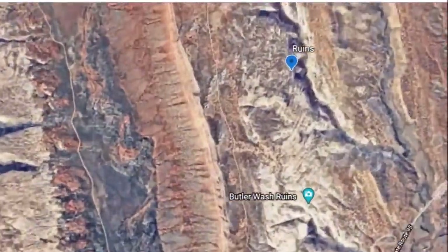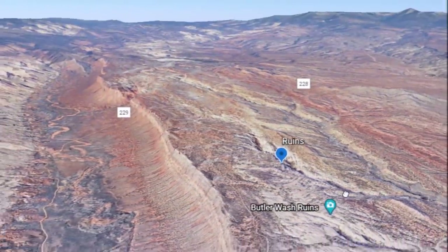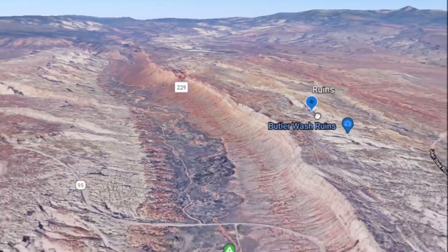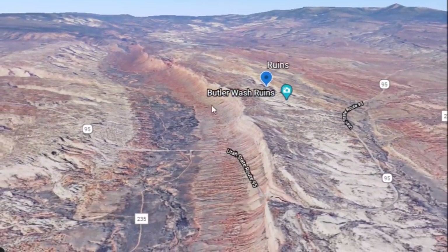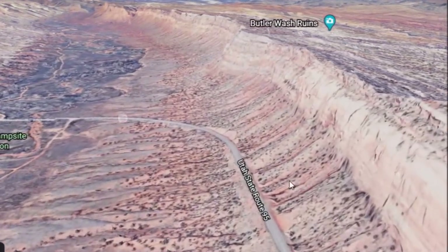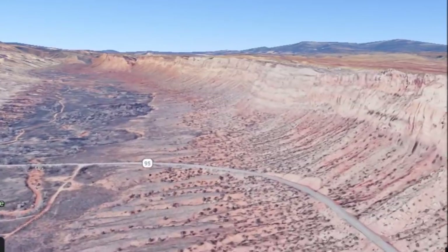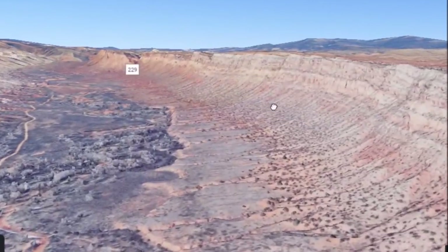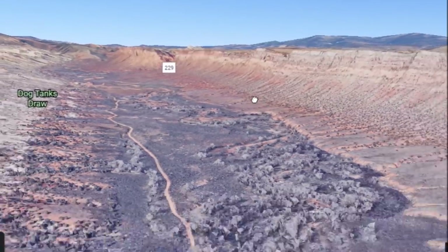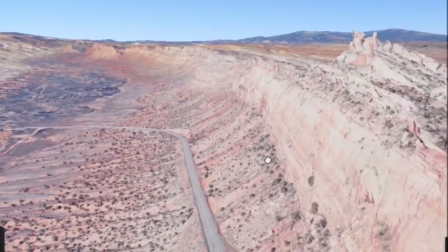This was just a different type of video to make. The geology of this place is pretty special. This right here goes for 80 miles — it's called Comb Ridge. This has to do with a fault line. I'll leave a link below explaining this feature, but it goes for 80 miles — just a huge fold coming up in the earth here.